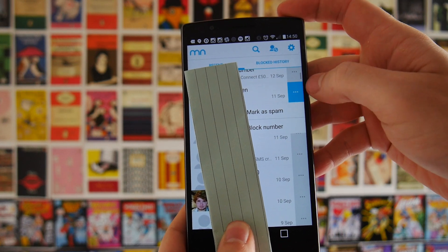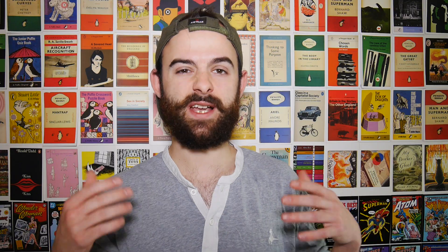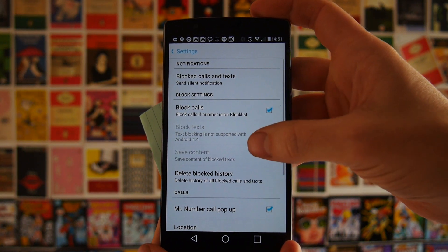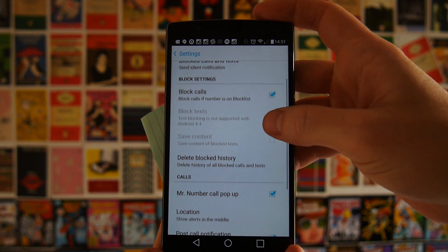You can also do some more intricate blacklisting. You can blacklist numbers so you either hang up immediately or they go straight to voicemail. One cool thing you can do is blacklist a number and you'll still receive a message, but you won't receive a notification — you'll get a silent notification, which means you'll still know the stuff is coming in from that contact, it's just not going to be really annoying and intrusive for you.